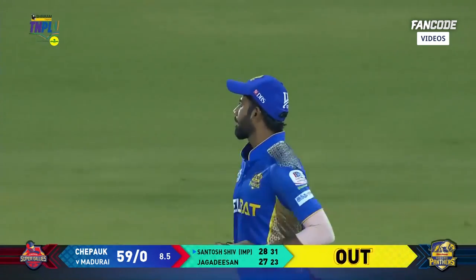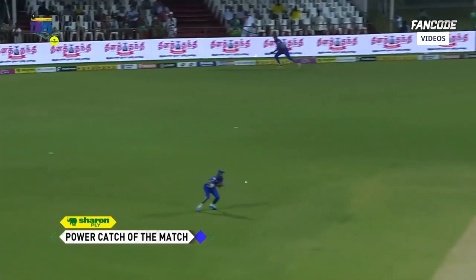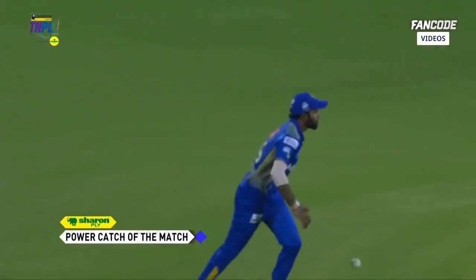Morgan Ashwin strikes and it's a Sharon Ply power catch of the match — straight into the stomach of Harina Shanth, as easy as they come. Bowled wide — Morgan Ashwin.